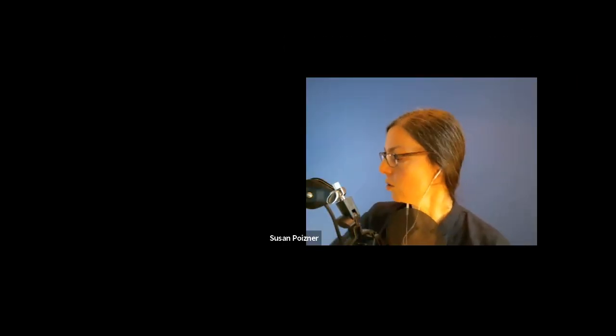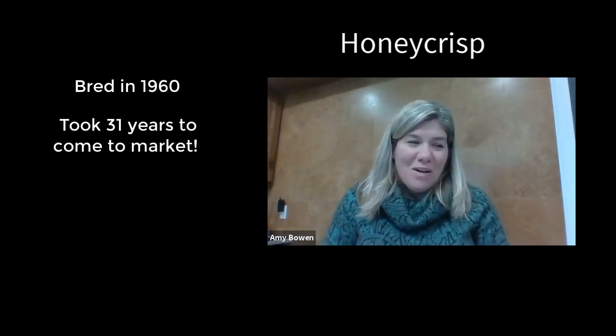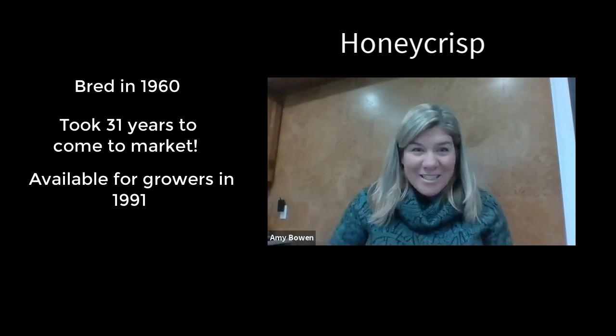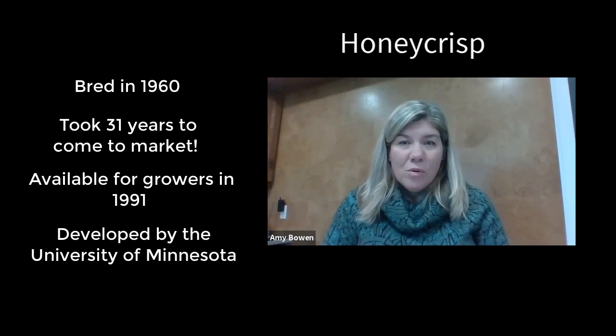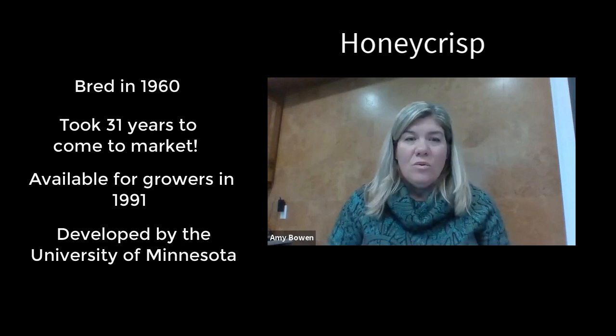So let's move on to our third apple today — Honeycrisp. We chose it because it's kind of an apple that took the world by storm when it came out onto the market. What most people don't realize is this apple was actually bred in 1960 and it took 31 years to come to market. 1991 was when it was available for growers, and 1997 is when it first got to grocery stores. So it just shows the long road it takes to get an apple and all the work that goes into it. This apple comes out of the University of Minnesota breeding program and really shook up the apple world in terms of consumers loving it, with this great profile and a great name. Let's taste it — that's the most important part right now.